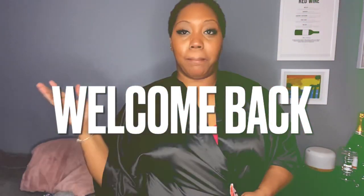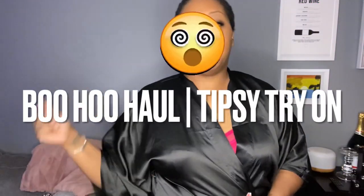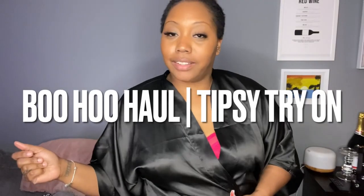Hey you guys, it's Shavanna Aum and I'm back with a tipsy try-on haul. So I got another order from Boohoo. Y'all really enjoy my try-ons, so I'm here to give you guys just that — a try-on.